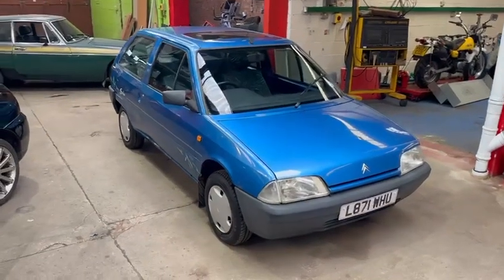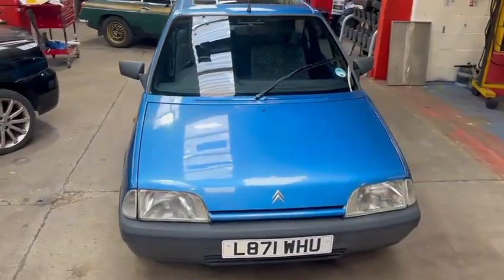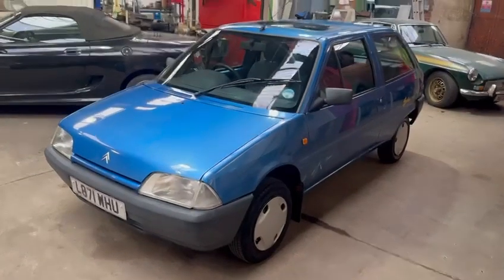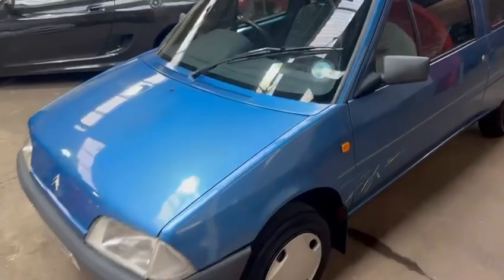Obviously she's got a few age-related marks - see photographs for details. Lovely clean inside. She's nice and straight down both sides. Good tyres.